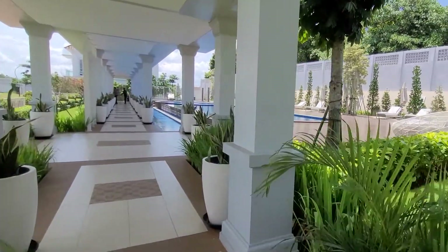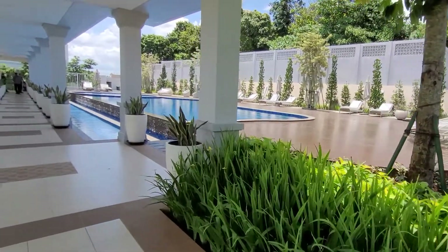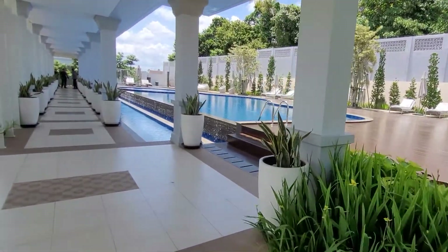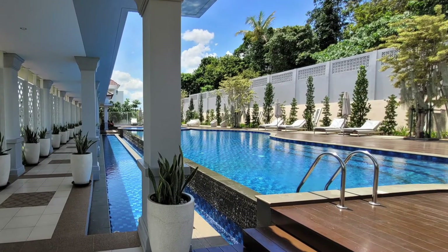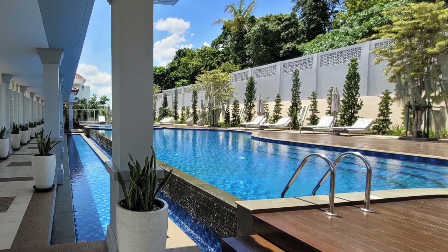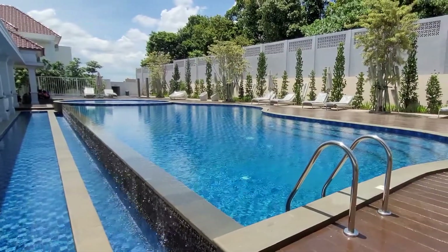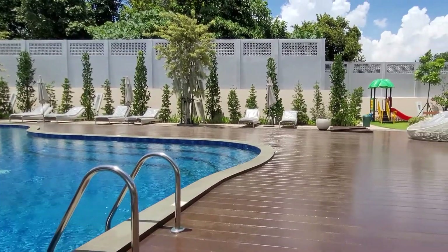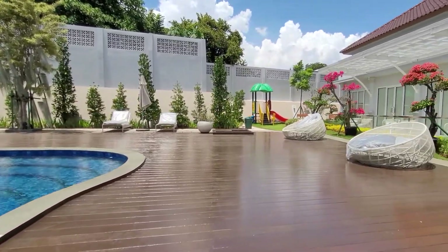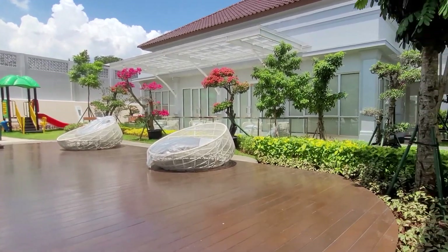Manfaatkan juga promo early bird-nya. 2 Maret sampai 20 Maret akan mendapatkan free IPKL 12 bulan, lumayan banget. Plus 1 unit Daikin Steamer dan paket Sherefin Nutrition. Jadi jangan ragu ya untuk segera NUP sama Vini. Selain itu Pasadena Grand Residence ini juga dilengkapi oleh fitur-fitur yang gak kalah kerennya.